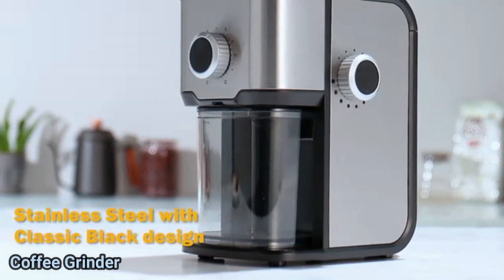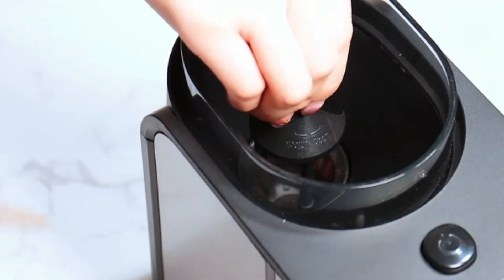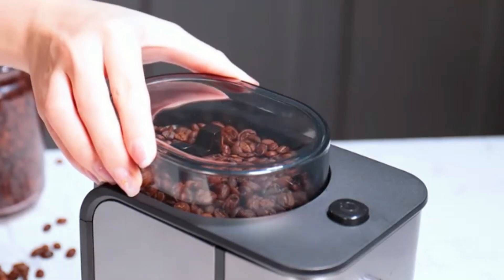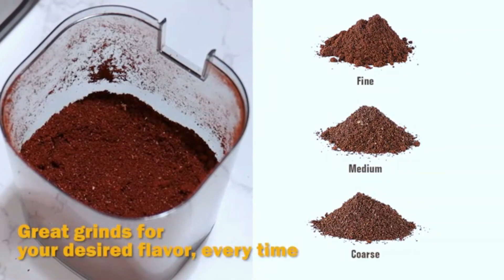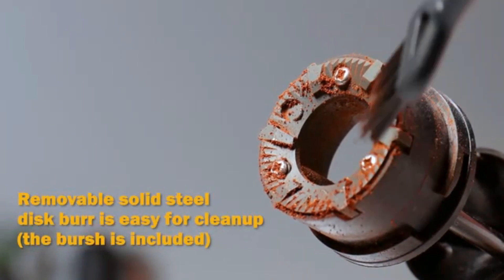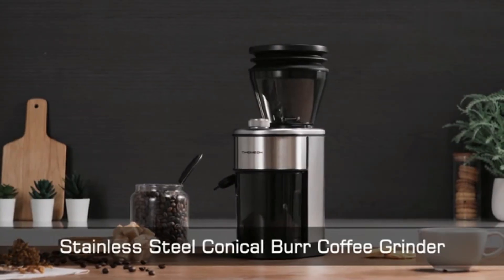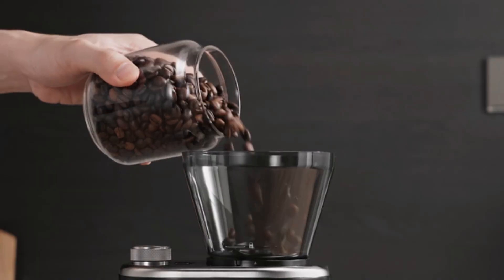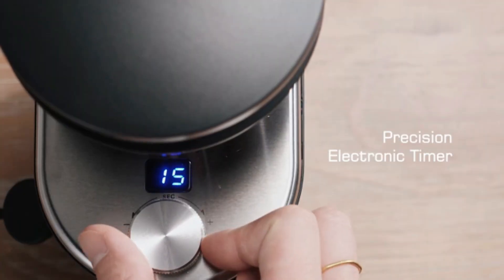Number three, the Cuisinart Coffee Grinder presents an excellent choice for coffee enthusiasts seeking a reliable and efficient grinding solution. With its sleek stainless steel design, this grinder not only complements any kitchen decor, but is also built to last, promising durability and functionality. Measuring 10.75 inches in length, 7.13 inches in width, and 6 inches in height, it boasts a compact form factor that fits well on countertops without consuming excessive space.